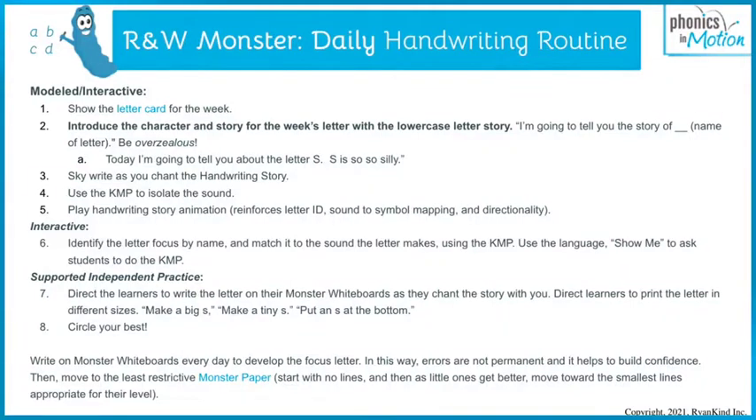Hello, it's Karina with Phonics in Motion. This video, we are focusing on the reading and writing monster and the daily handwriting routine. It is so much more than a handwriting routine — we are also teaching speech-to-print mapping, so what sound does each letter make?